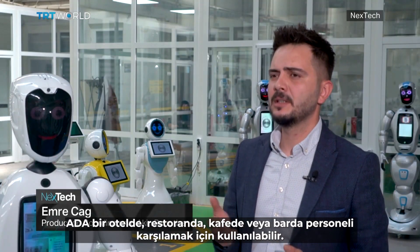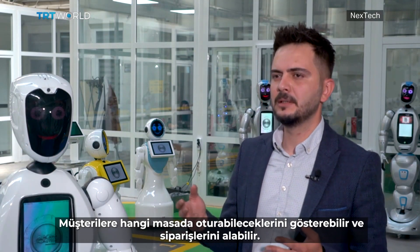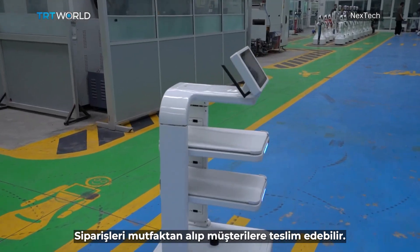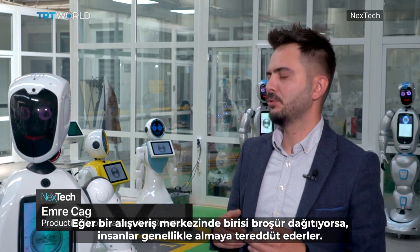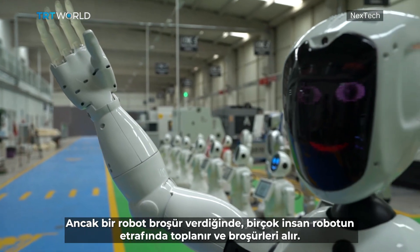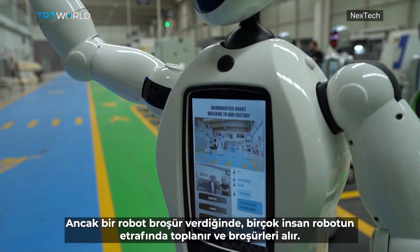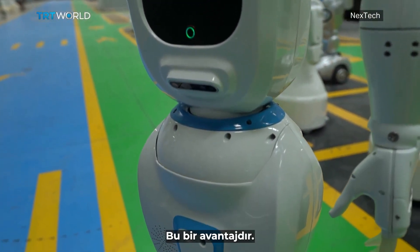Ada can be used to greet personnel at a hotel, a restaurant, a cafe, or a bar. It can show customers which table to sit at and take their orders. It can deliver the order to the customers from the kitchen. I'm interested to find out how people actually react to a robot like this. If someone is distributing leaflets at the mall, people are generally hesitant to take them. But when a robot gives out those leaflets, so many people gather around the robot and take them. Since it is a new technology, people want to get a closer look. That's an advantage.